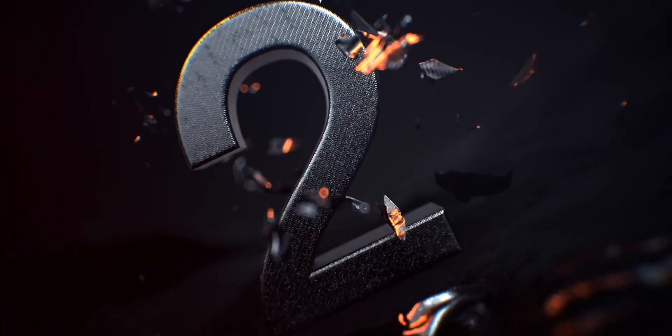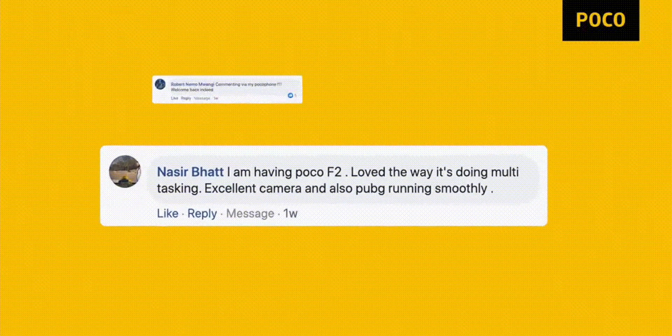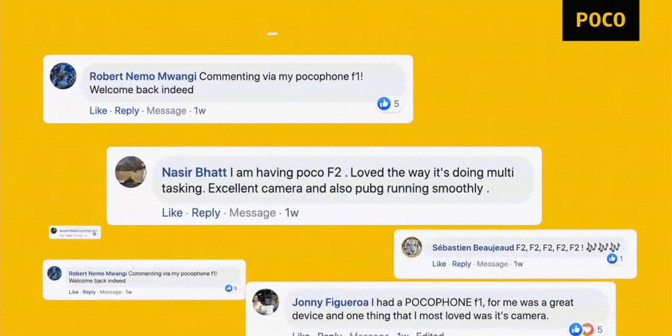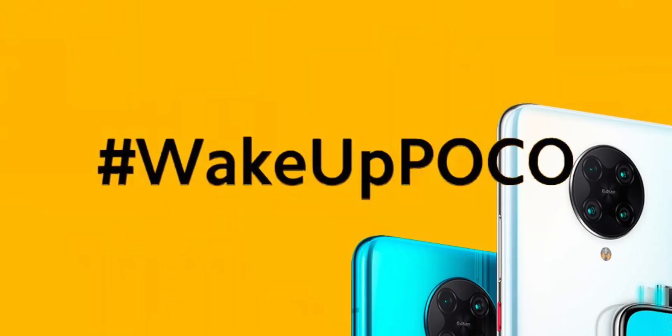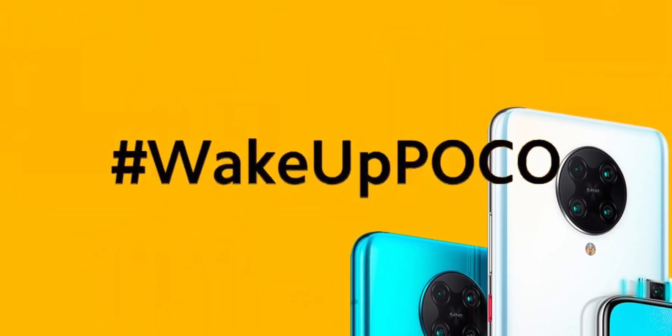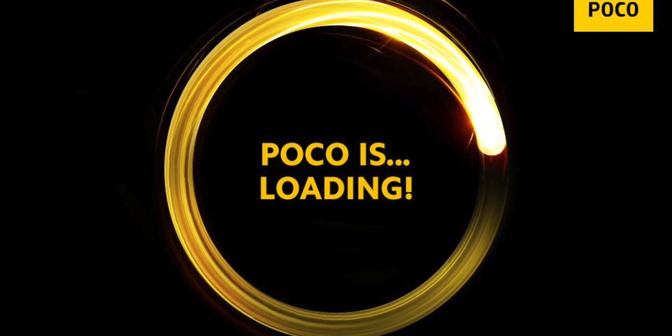We are all aboard the hype train for the Poco F2 Pro launch, and as lockdowns are starting to lift worldwide, it looks like we're actually going to get the launch of this product very soon. Today we got some more official promos, teasers, and information about the phone from an online retailer that should be selling the device when it launches, showing us some of the designs and how they're going to promote the specs.